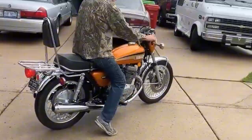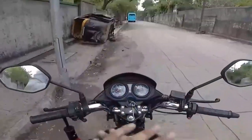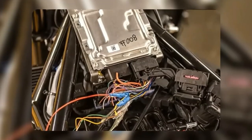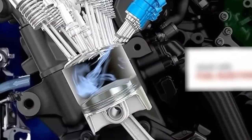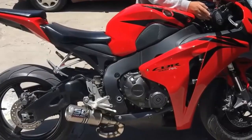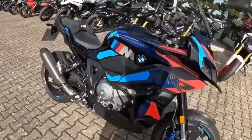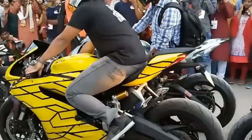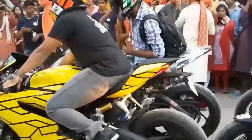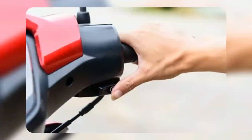This extended idling actually hurts your motorcycle more than it helps. Motorcycle engines produce very little heat at idle because they're burning minimal fuel and running with little load. When idling, combustion temperatures stay too low to burn fuel completely. This causes carbon deposits and unburned fuel residue to build up inside the combustion chamber, exhaust, and sometimes even on the spark plugs. Over time, this leads to poor throttle response, fouled plugs, and reduced performance.